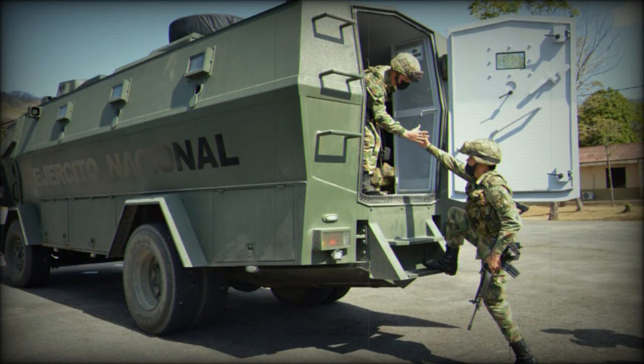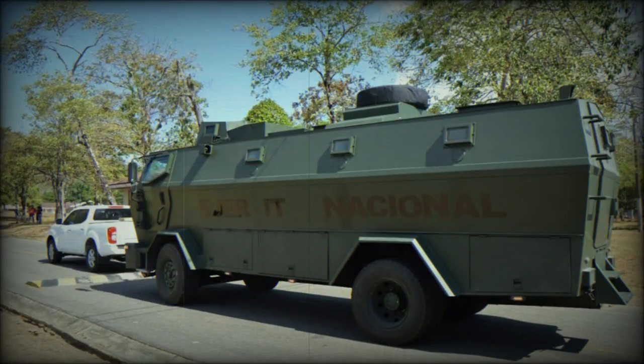Inside, it accommodates 20 suspended seats for passengers, meeting the Army's ergonomic requirements. Additionally, it is equipped with six machine gun seats with sights for interior weapon engagement.